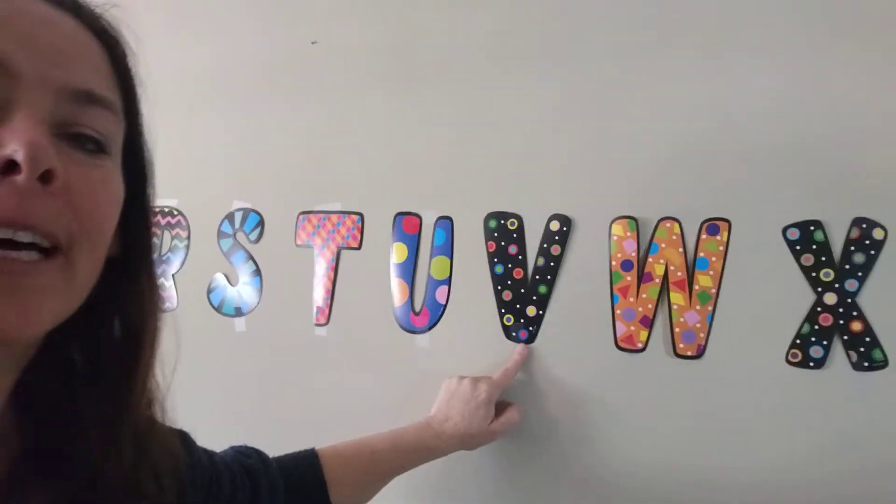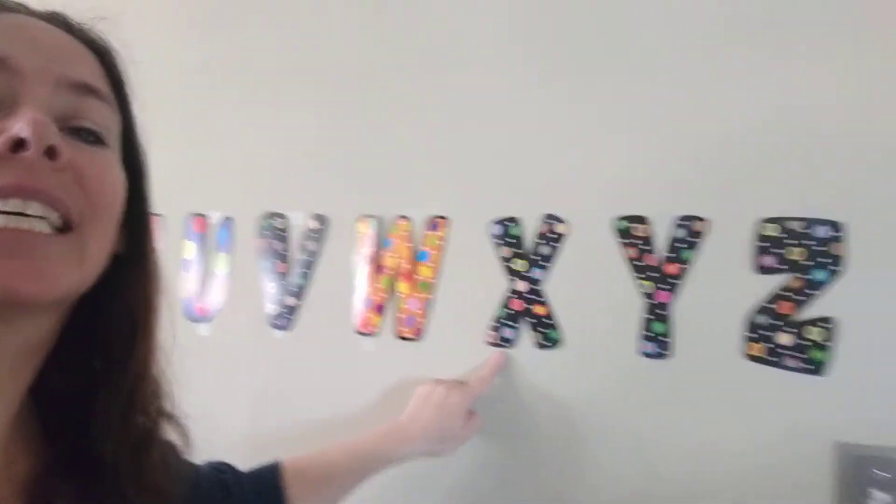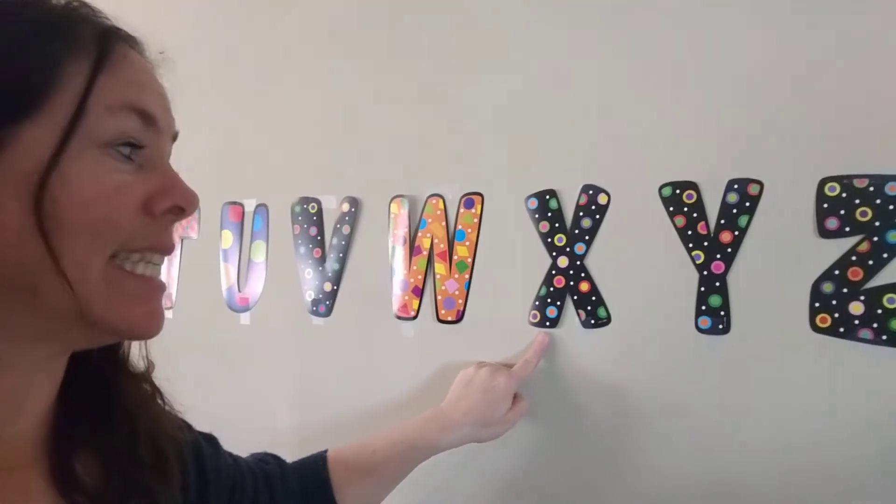V says V. W says W, W, W. X says X and Z, like xylophone.